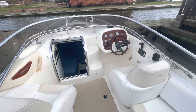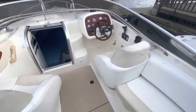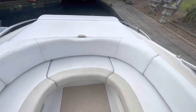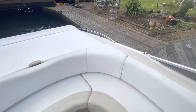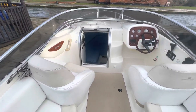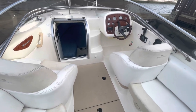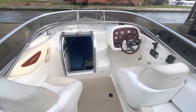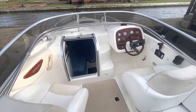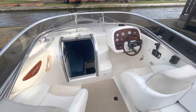So there we are — a very nice little cuddy cabin sports boat, capable of towing water skiers or toys and certainly capable of entertaining several people in quite a comfortable cockpit. If you'd like any more information, please give us a call. You'll find the full specification on our website at www.nya.co.uk.